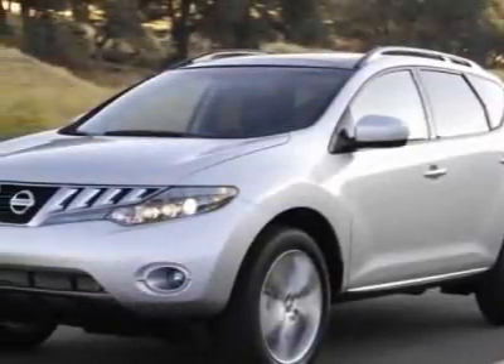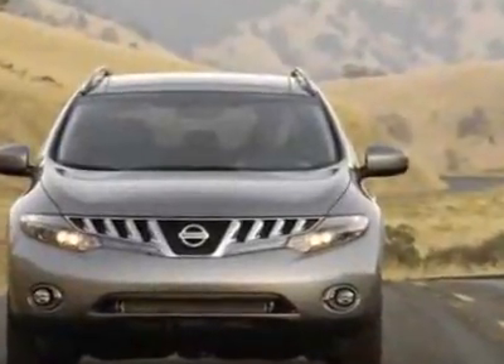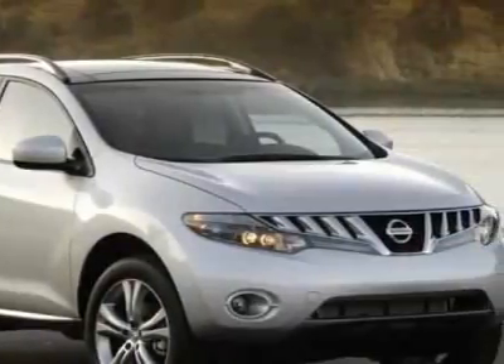Check out this new 2010 Nissan Murano. For your protection, this vehicle has a full factory warranty. This vehicle gets 18 miles per gallon in the city and 23 on the highway.